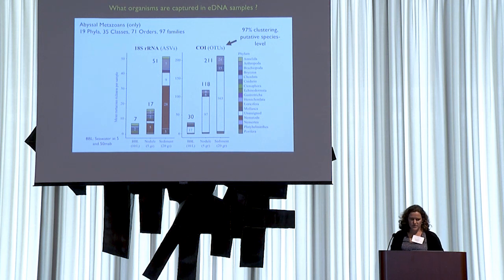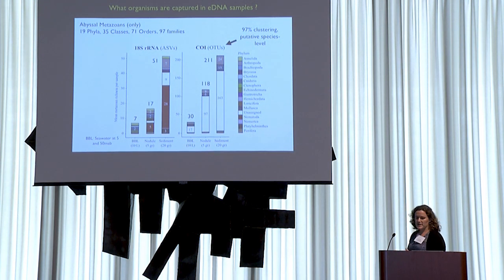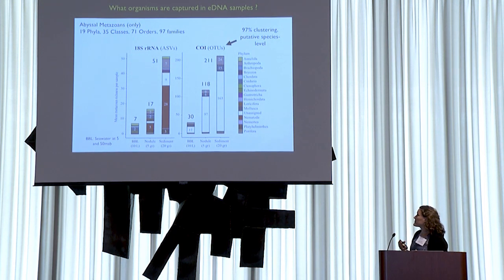In terms of what we find, one of the key strengths of eDNA is that it covers a very wide range of taxa. The diversity of organisms contained in these samples is pretty fascinating, spanning a wide range of body sizes — from very small things like nematodes that dominate in the sediment samples, up to beaked whales and marine mammals also represented in the dataset. It covers 19 phyla, 35 classes, 71 orders, and 97 families of animals — including only the abyssal metazoans, with pelagic taxa removed.